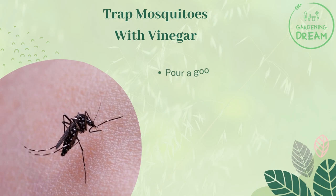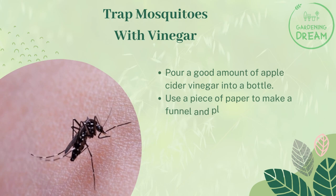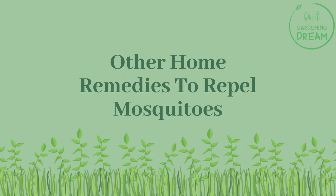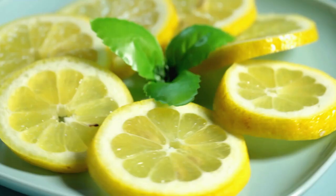Trap mosquitoes with vinegar: Pour a good amount of apple cider vinegar into a bottle. Use a piece of paper to make a funnel and place it in the mouth of the bottle. Place the bottle in an area where mosquitoes are prevalent.